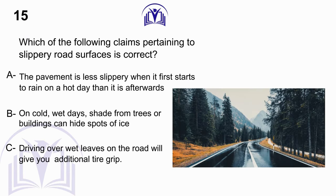Which of the following claims pertaining to slippery road surfaces is correct? A. The pavement is less slippery when it first starts to rain on a hot day than it is afterwards. B. On cold, wet days, shade from trees or buildings can hide spots of ice. C. Driving over wet leaves on the road will give you additional tire grip.